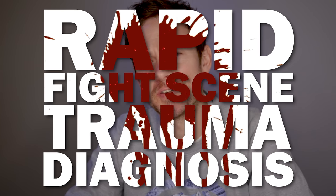Hello, welcome back to another rapid fight scene trauma diagnosis where we break down the injuries from the best fight scenes in the business and, you've guessed it, diagnose them.